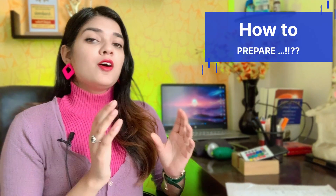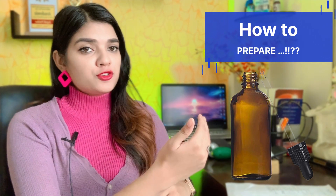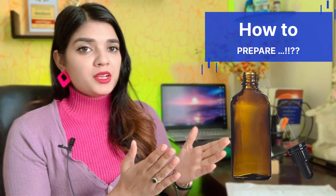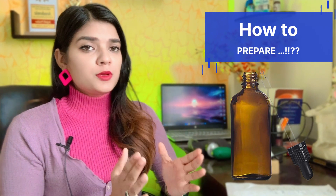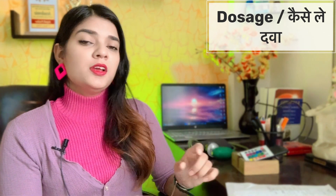Now, how do you make the E-hole combination? First, you can buy a 30ml bottle. Buy these 4 medicines at 200 potency — you can find links in the description box. Mix all 4 medicines in equal proportion at the start. You can use this combination 3 times daily, directly on your tongue. You can use it for 3 to 4 months, until your symptoms are gone.